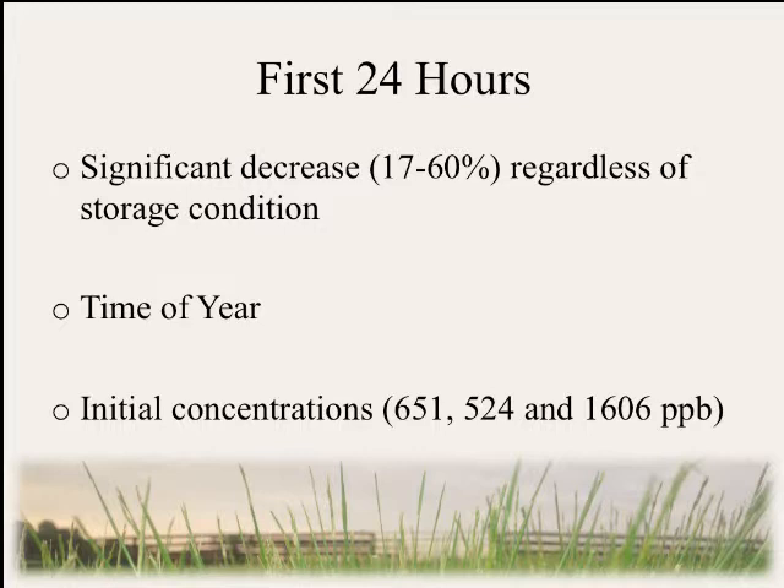You'll also notice our initial concentrations listed at the bottom. In spring 2012, we had 651 parts per billion as our control, and in spring 2013 we had 524 parts per billion. However, in the fall we had a much higher initial concentration at over 1,600 parts per billion. So we're not sure if these differences in losses are due to time of year or initial concentration.